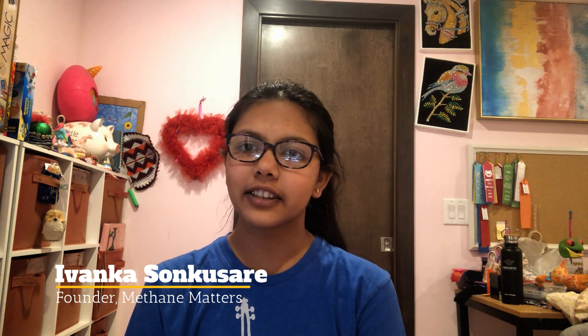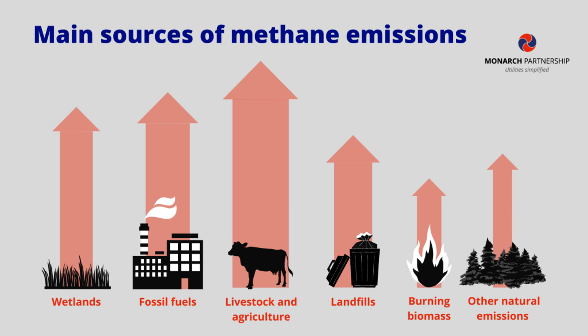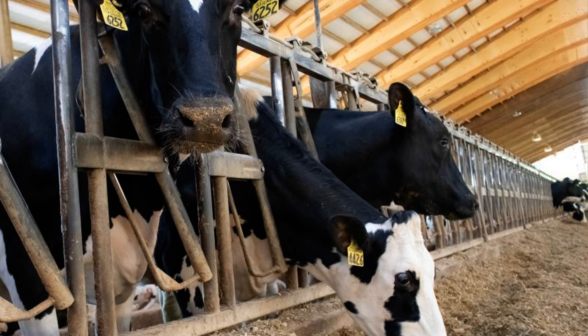In the last video, we briefly covered methane emissions and their impact on climate change. As we know, about 40% of total methane emissions come from livestock, with cattle contributing to about 86% of methane emissions from livestock.